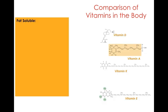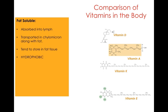Fat-soluble vitamins — vitamins D, A, K, and E — are absorbed directly into the lymphatic system. After digestion and absorption, they are combined into the chylomicron along with fat and transported in the body. They tend to be stored in fat tissue, hence fat-soluble vitamins. These vitamins are hydrophobic, or water-fearing, which is why they are transported and absorbed in a different manner from water-soluble vitamins. Whereas the water-soluble can go directly into the bloodstream, the fat-soluble vitamins have to be combined into the chylomicron, absorbed into the lymphatic system, and eventually deposited inside the cells.